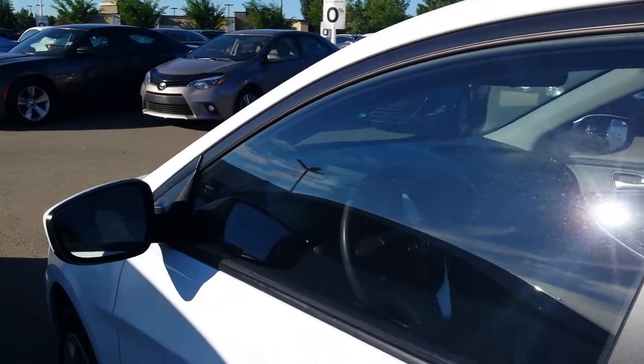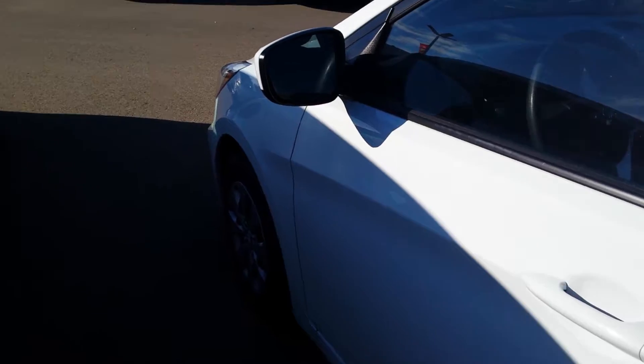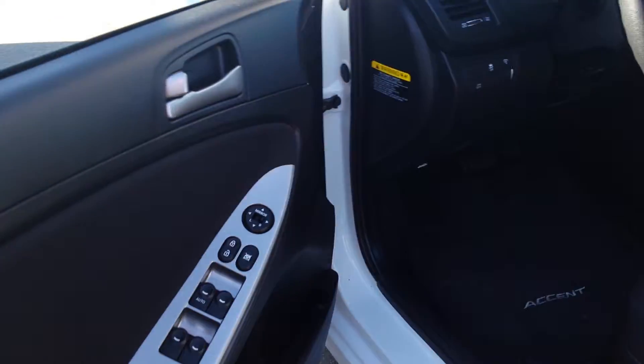I'll show you the inside — as soon as I get it unlocked here. They always like to lock on you if you don't keep it open long enough. You've got power windows, power locks, remote control mirrors.